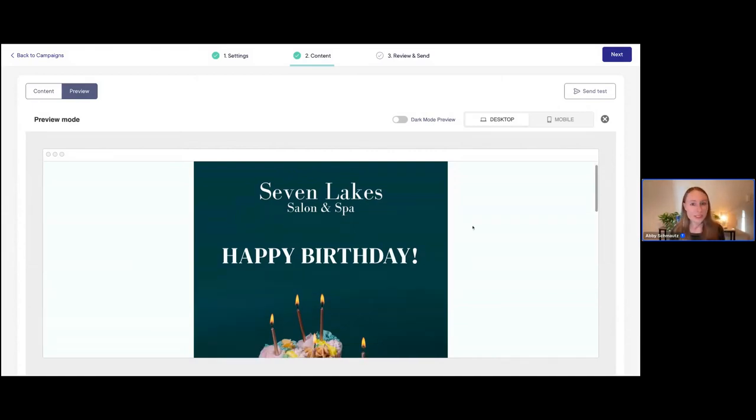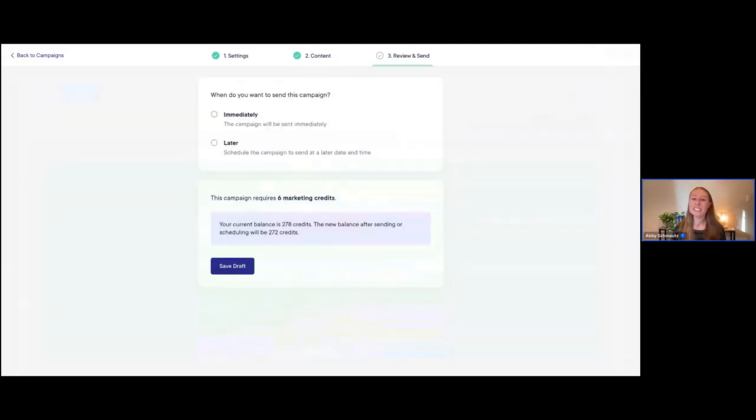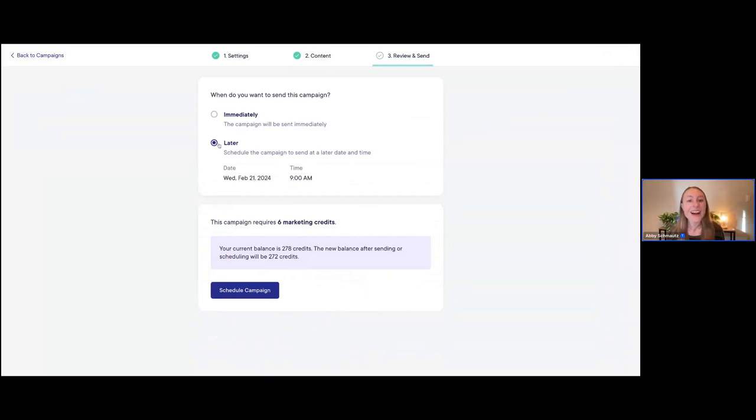Once we've previewed everything and done our email test, the next step is the last step — we go to 'Review and Send.' Let's click 'Next.' Now we're here where it says 'Review and Send.' We have a couple of different options: you can choose to send your campaign immediately if you want to, but you also have the option to schedule it for later.